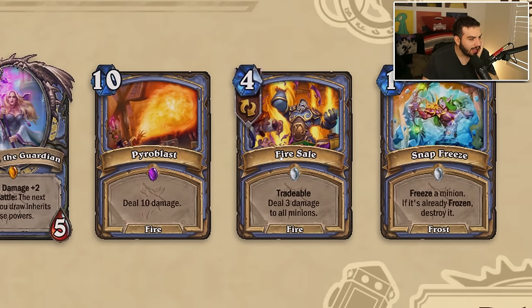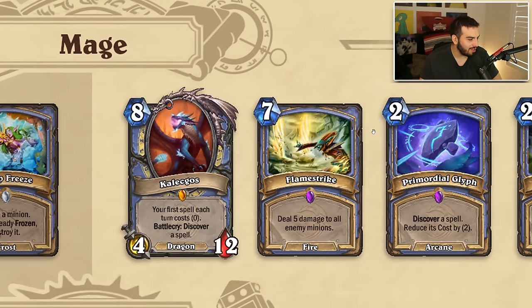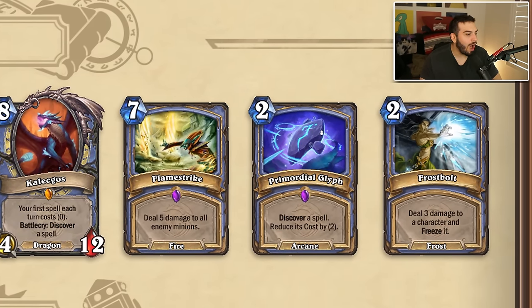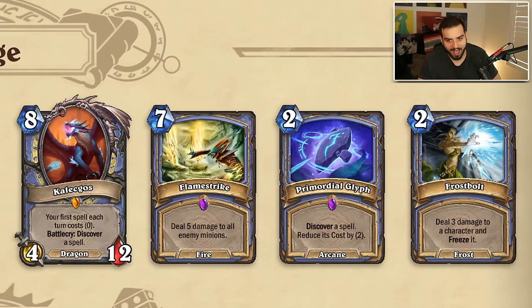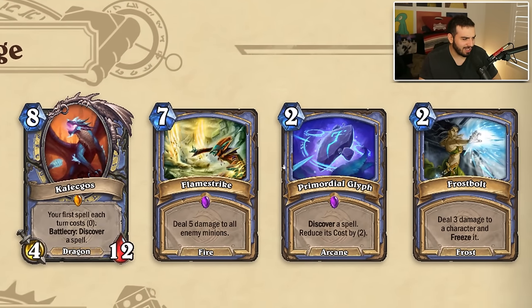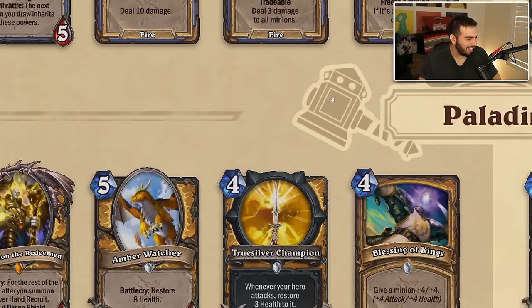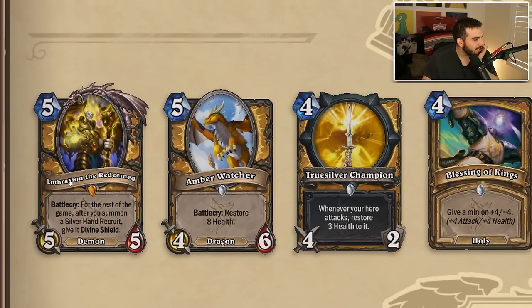Instead we're adding Kalagos, bringing back Flamestrike, adding Primordial Glyph, and adding Frostbolt. If you compare what left to what's coming in — this is nuts. Especially Primordial Glyph which is one of Mage's best cards ever, and Frostbolt has always been pretty good. Kalagos at that mana cost is good and Flamestrike is just there if you need it. I think Mage is going to be pretty good.